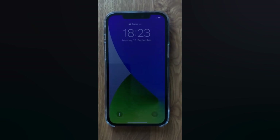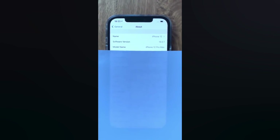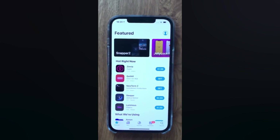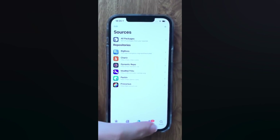Hey, what's up guys — big news today. I just had to make a quick video about this: an iOS 14.5.1 fully untethered jailbreak demo was performed on an iPhone 12 Pro Max. Yes, you heard me right — an untethered jailbreak.